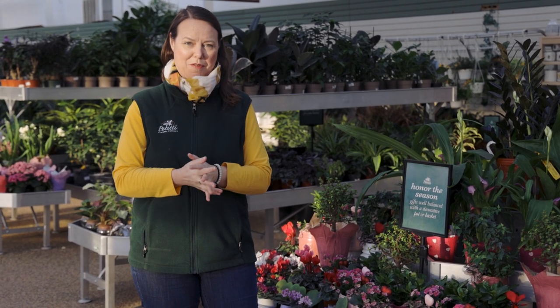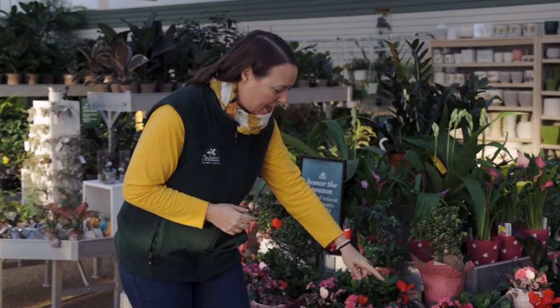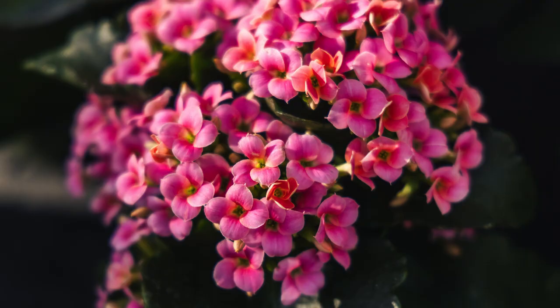Evergreens are a natural source of shelter, so it's always good to have evergreens around the yard for the birds. Now let's look at some of these tropical plants — and of course we're in February, so we'll show you quite a few plants that would be great for Valentine's Day, but really good at any time of year.